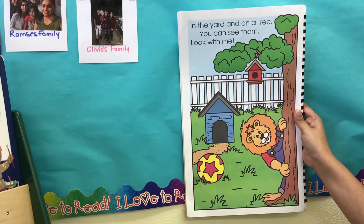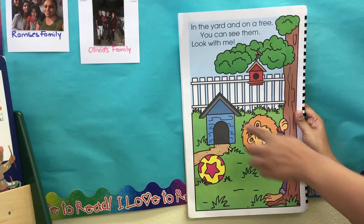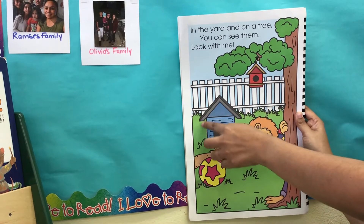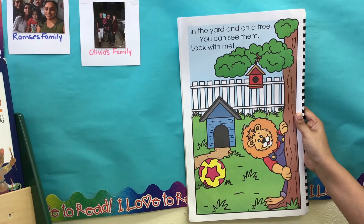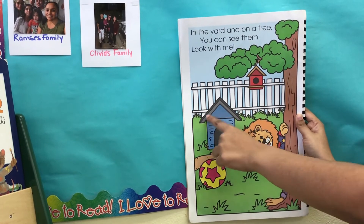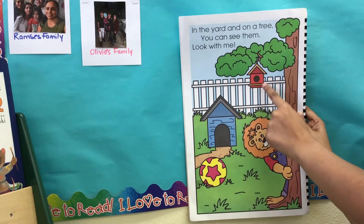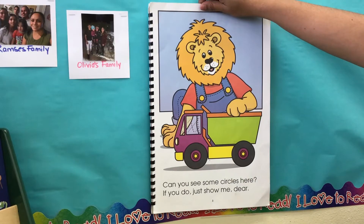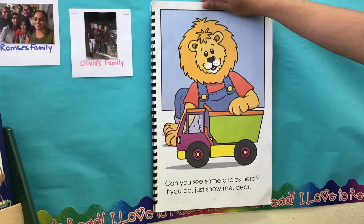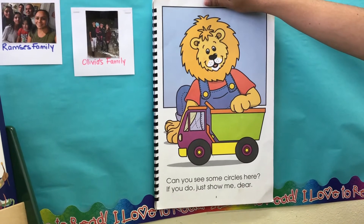I also can see a triangle. There's one triangle here, and another one here, and a square. Can you see it? There's another circle. Can you see some circles here? If you do, just show me, my dear.